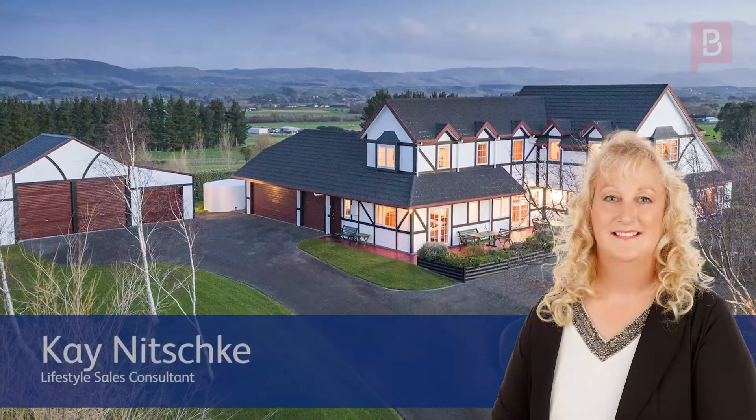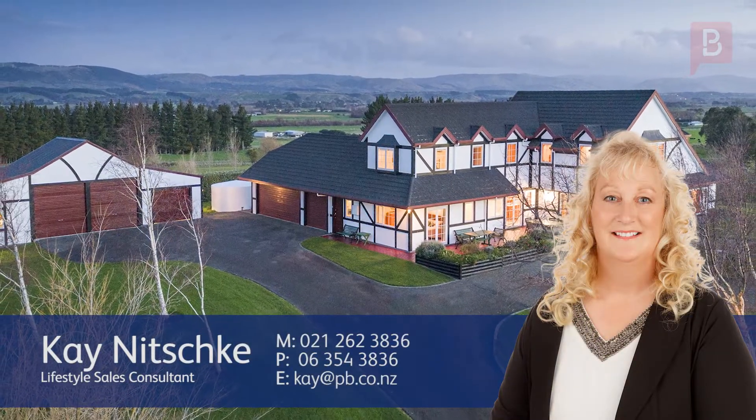Thank you for watching. If you have any queries or questions about this listing or any other listings, please don't hesitate to contact me anytime. Call Kay on 021 262 3836.